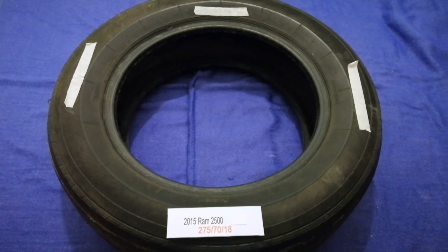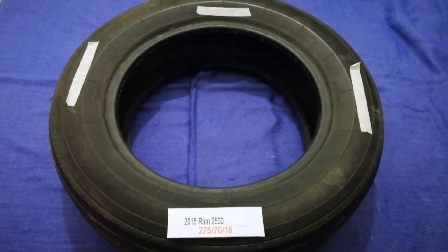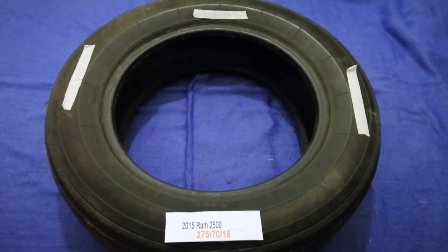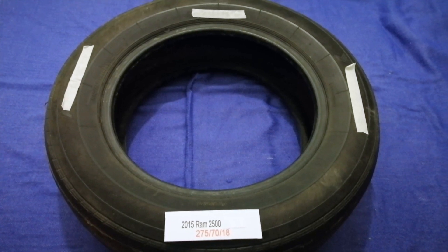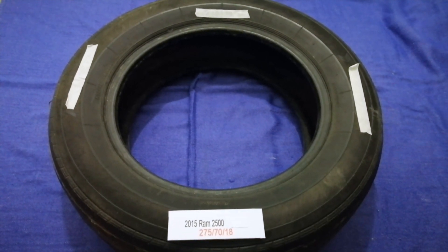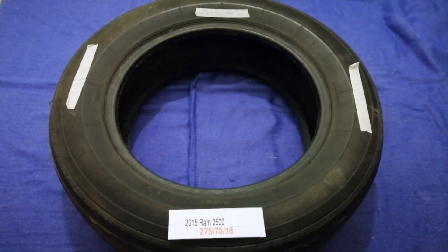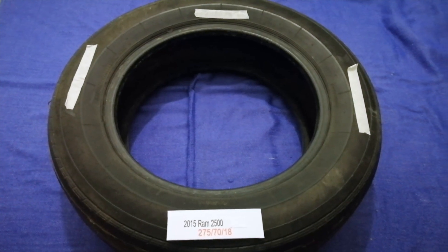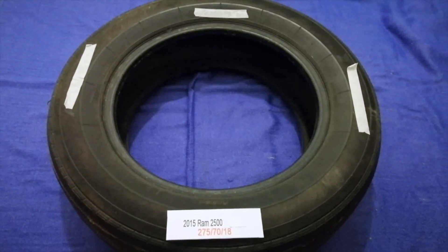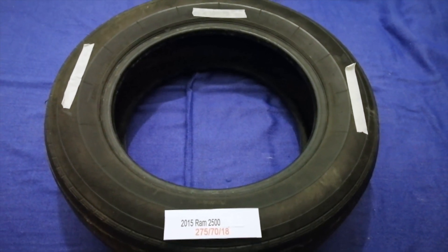The tire size for your 2015 Ram 2500 is 275 70 80. Driving on bad tires is terrible for your car and a danger to you — worn out, old, and damaged tires cause unnecessary wear and tear on your car. Replacing your tires regularly is very important in order to keep you safe on the road.